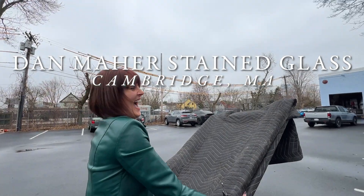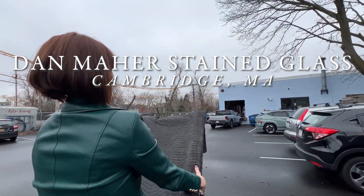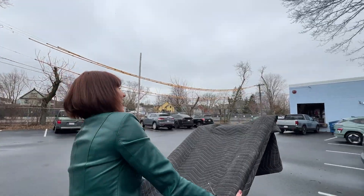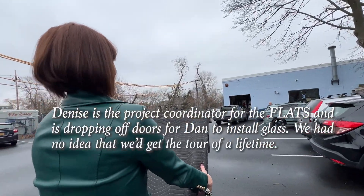Should we drive all the way back to the big building that says 147? Perfect. Do you need help? No, I'm good.